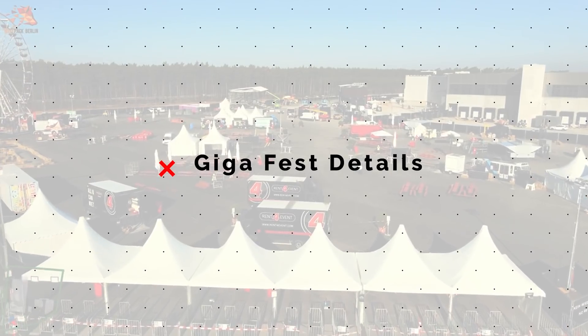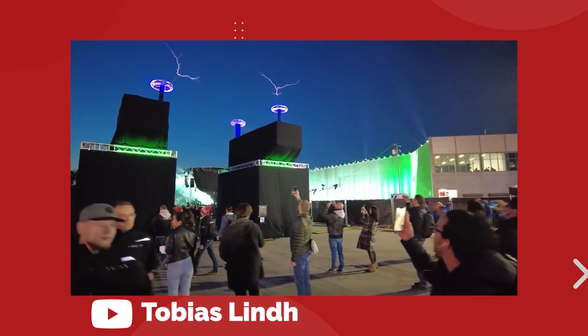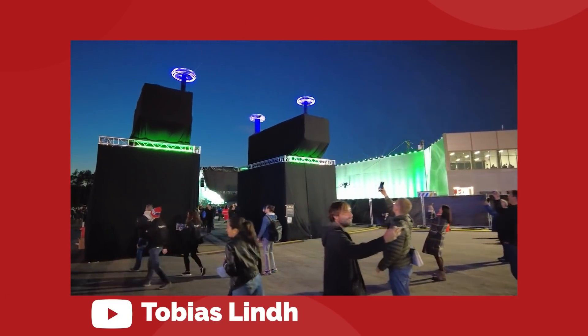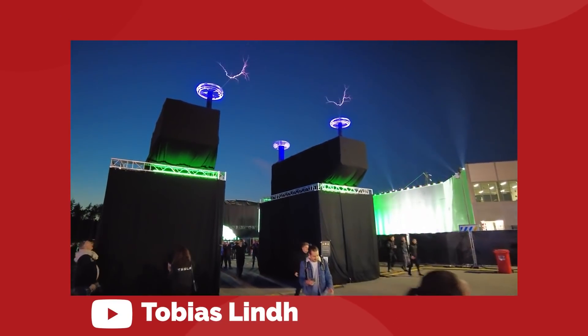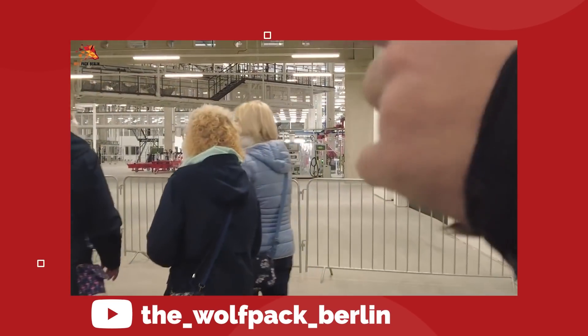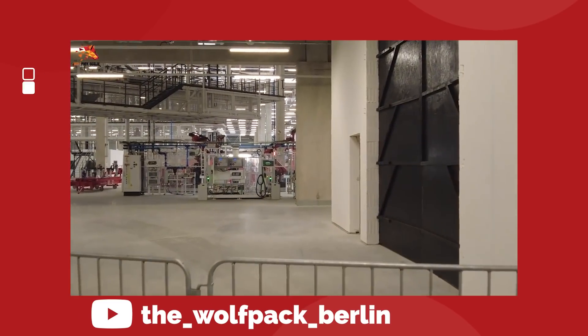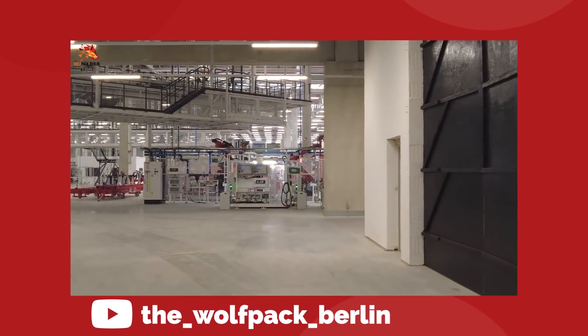Tesla hosted their Gigafest event at the new factory in Brandenburg, Germany on October 9th to show off their latest work to the local community and Tesla fans from all over. We got plenty of new updates on Tesla's future in Europe and beyond, sprinkled into the factory tour and presentation by Elon Musk.